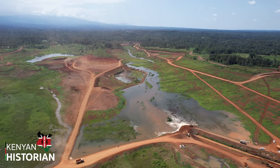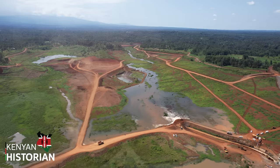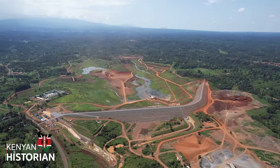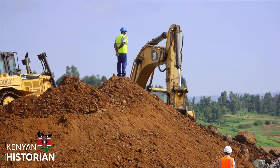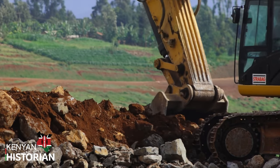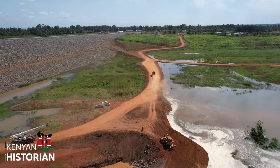For that to happen, the reservoir must be filled with water, creating an artificial lake. That can only happen when the river diversion created during construction is blocked, allowing the dam wall to hold back water.